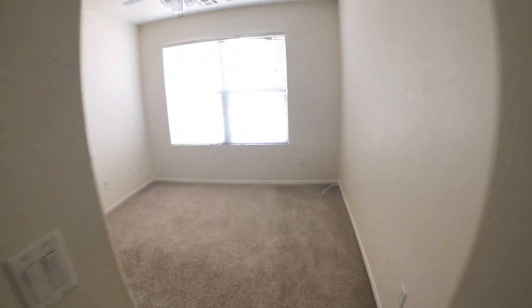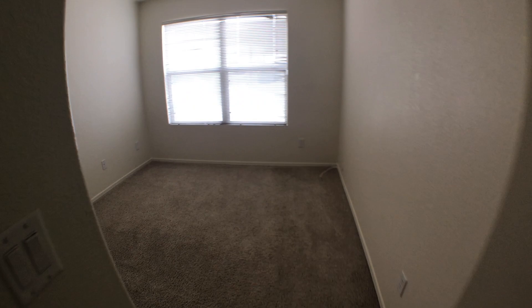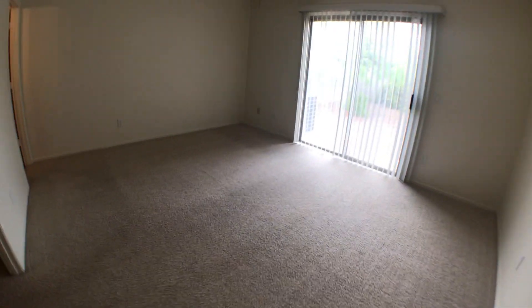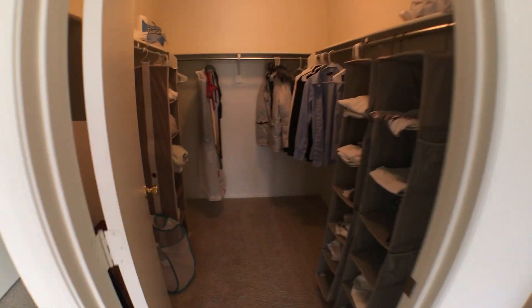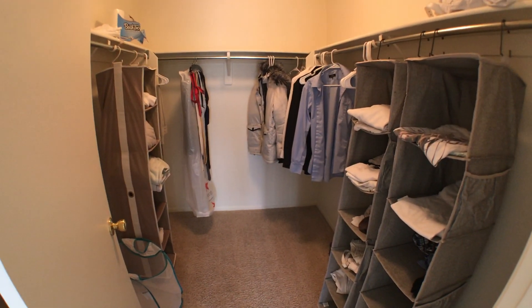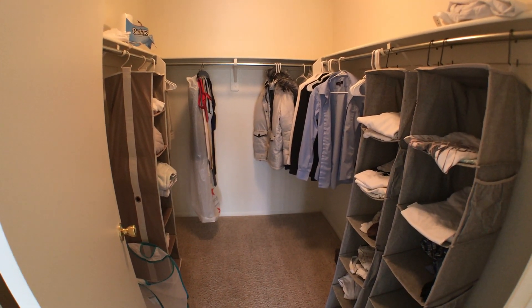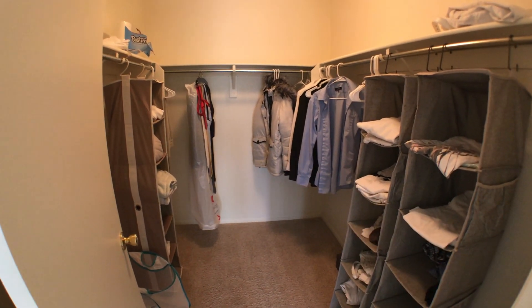Here's a second spare bedroom that I don't use. And back this way, here's the master bathroom, which I also don't use. Here's my closet. I have a few things, mostly white clothes. Only my coworkers see me in non-white clothes — so, for example, a blue dress shirt.